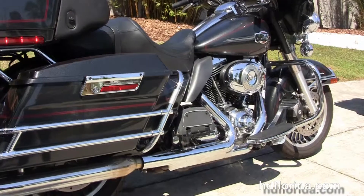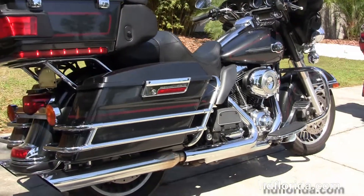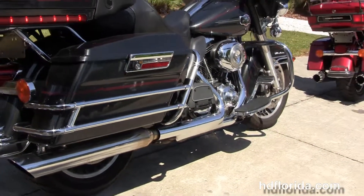The chrome saddlebag guards run the hard locking saddlebags, and up underneath there we've got the upgraded Drag Specialties slip-on mufflers.